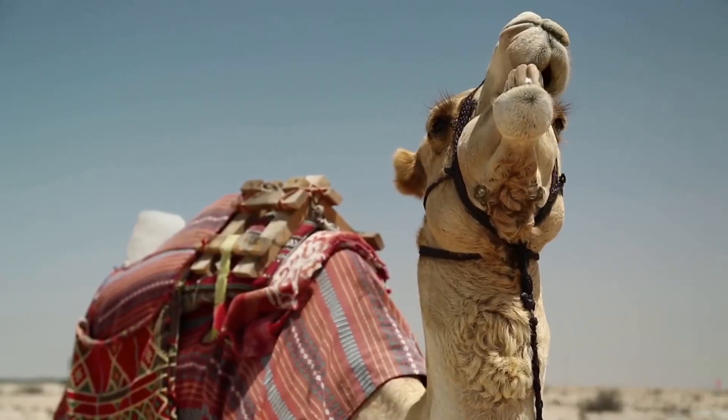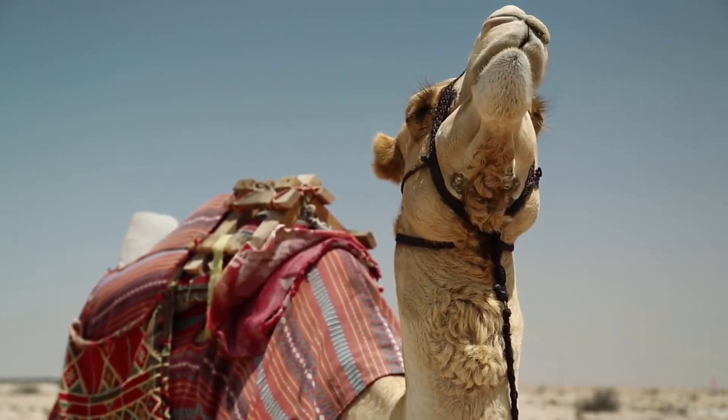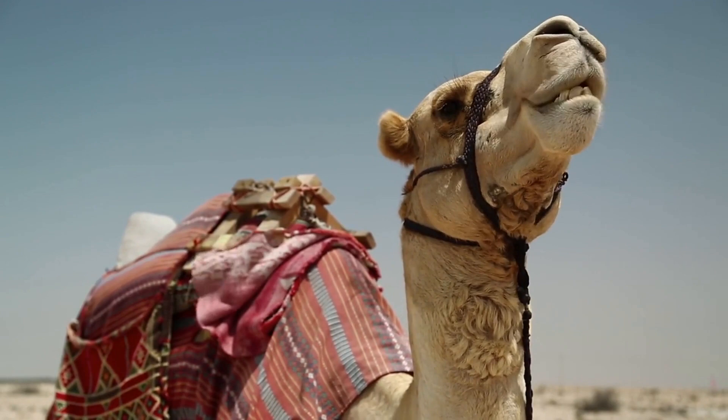Despite their reputation as docile animals, camels can be aggressive and unpredictable, especially when they are provoked or feel threatened.